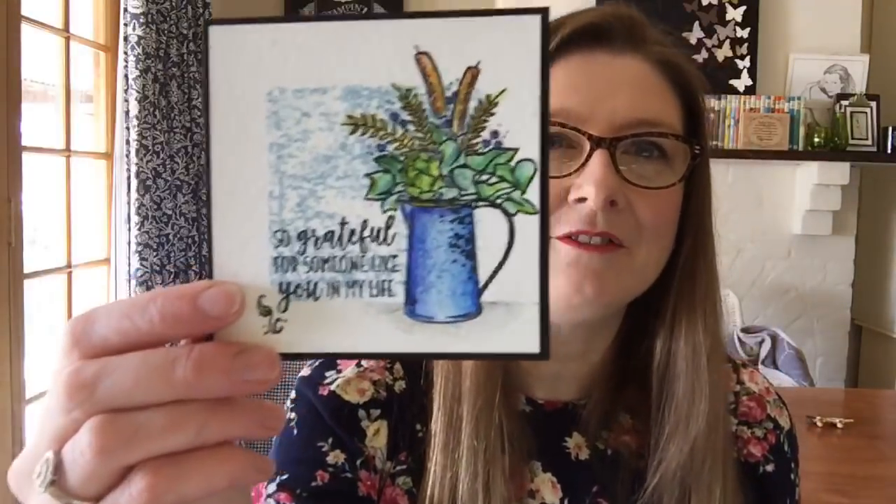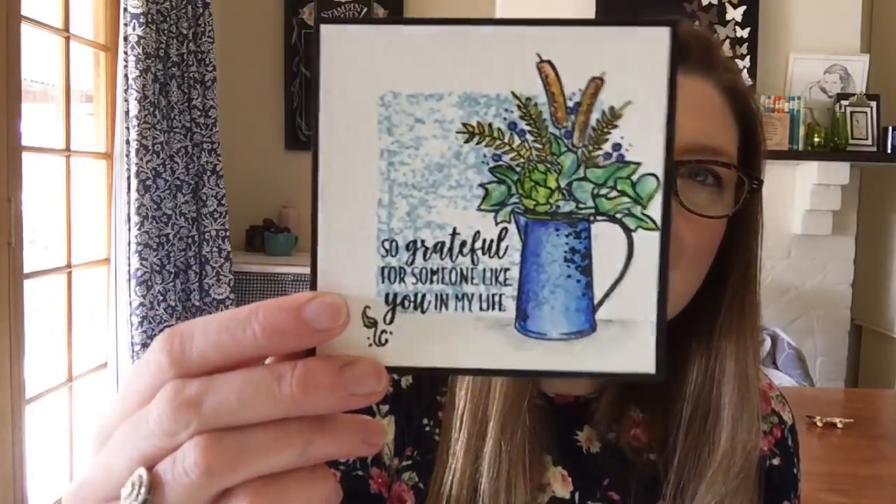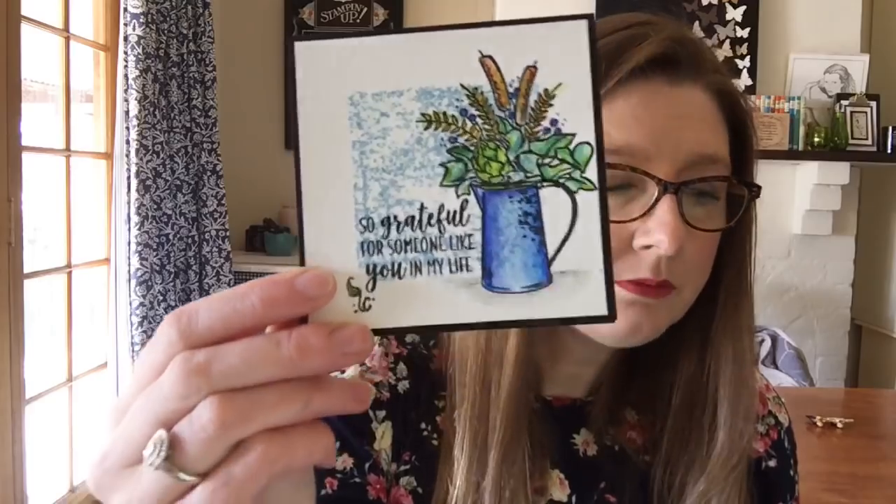Good morning again, Helen. Hey, Kayla. I can see a few people coming in finding me. So this is the card that we're making today. We're using the watercolour pencils that are available this month. So if you are interested in these additional colours to our current range of watercolour pencils, you'll need to go order them this month. And they are very delicious — let me just pull them out. Super delicious colours.